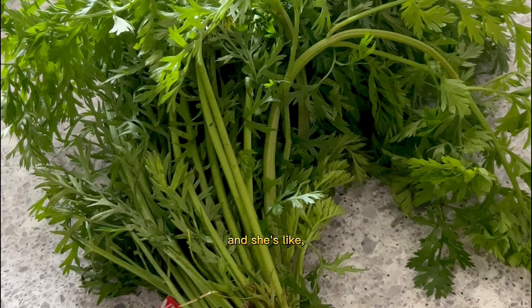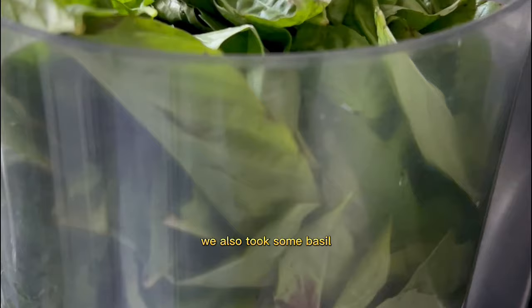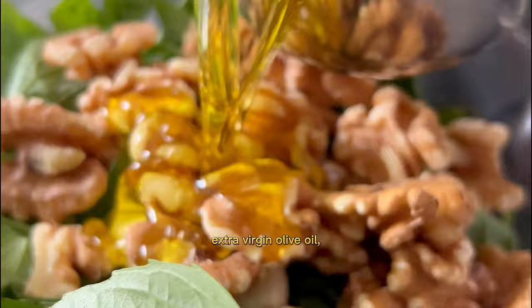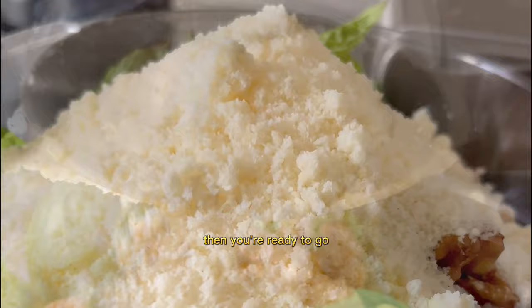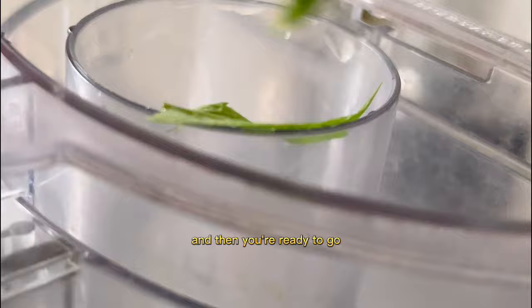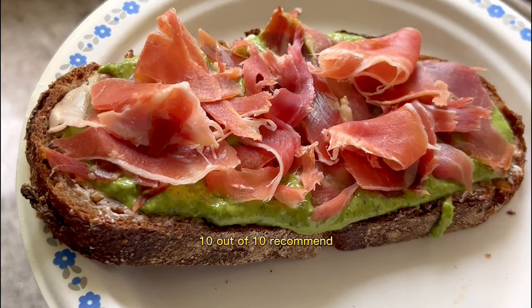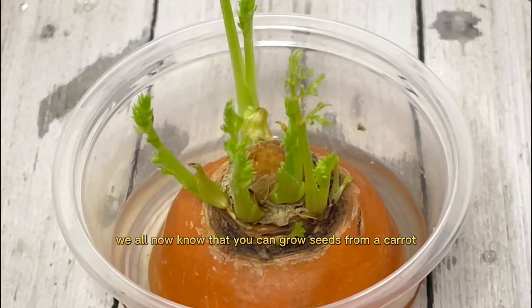I had all these carrot tops left, so I called up my sister who's amazing at making pesto, and we did a garden-to-plate moment. We took carrot tops, basil, garlic, lemon, red wine vinegar, walnuts, extra virgin olive oil, coarse salt, oregano, and parmesan cheese. Blend it up, add some mint, and it's ready. We put it on sourdough bread with churned butter and prosciutto — 10 out of 10 recommend.